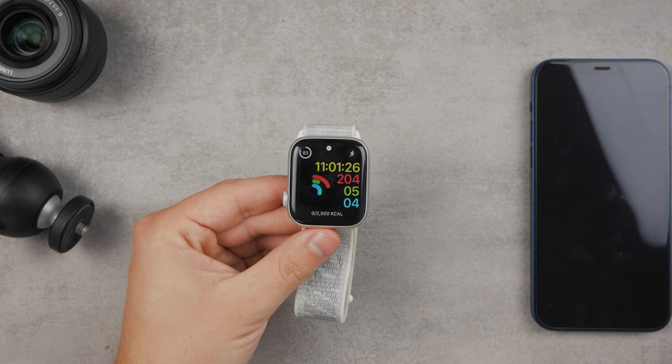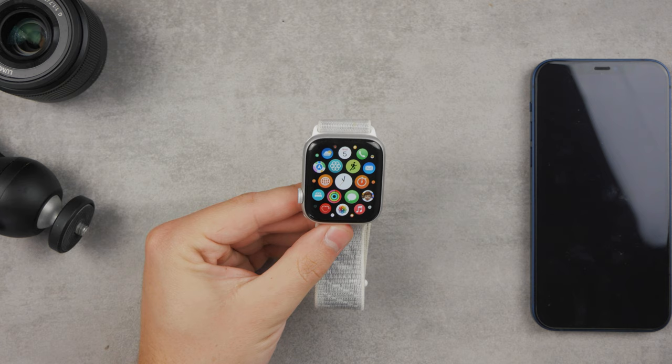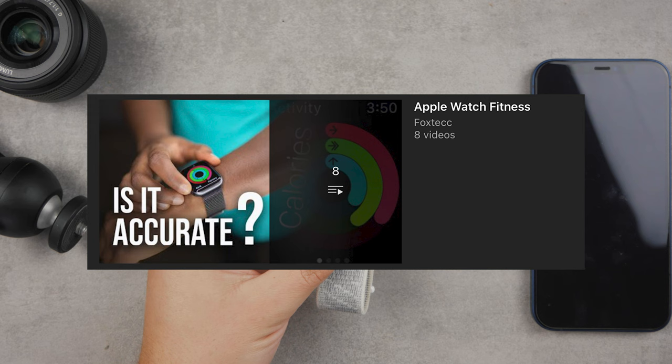Apple probably also considered this a tactic to get you to buy a watch — to show you what you're missing out on by not having one on your wrist. So that's it — that's the difference between active and total calories on your Apple Watch. Hopefully this video helped you out. There's a playlist on my channel called Apple Watch Fitness where you can check out videos on how to change goals and other things related to Apple Watch and fitness. Subscribe to the Fox Tech channel so you don't miss future videos. Have a great rest of the day!